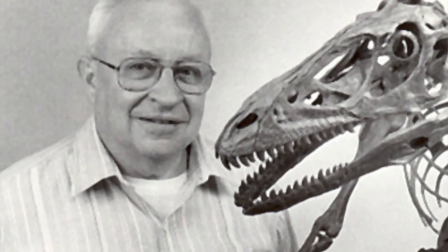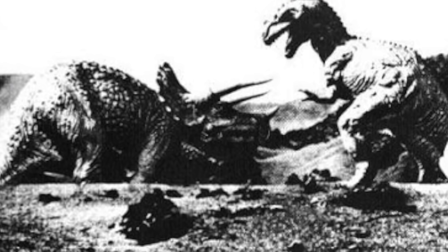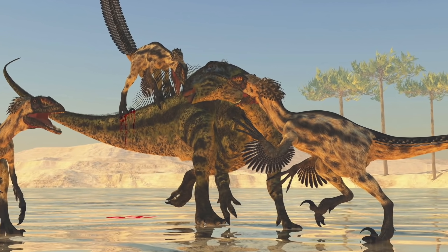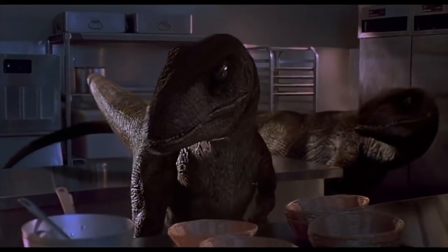Deinonychus. In the 1960s, paleontologist John Ostrom studied the Deinonychus in detail, and it's his work that led to a profound change in paleontology — the renaissance of dinosaur paleontology. For a long time, dinosaurs had been conceived of as slow, lumbering, cold-blooded animals. But this swift, agile predator challenged that old view. And Michael Crichton's book and screenplay for Jurassic Park put front and center Ostrom's idea that dinosaurs were very active, raptors being one of the most impressive examples of this agility.